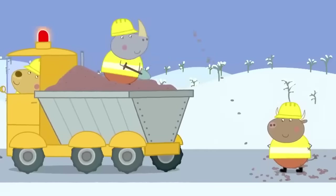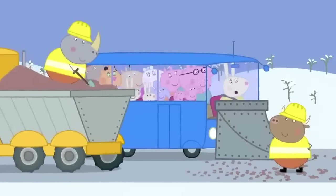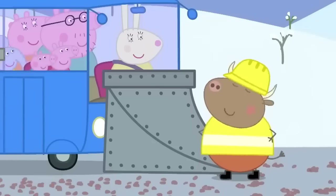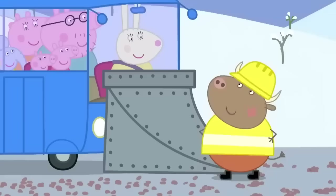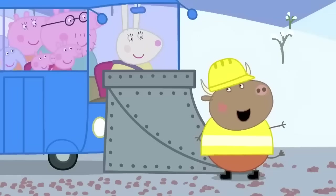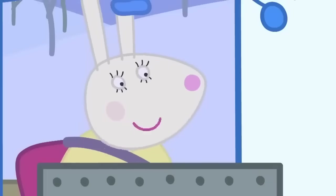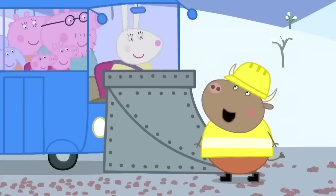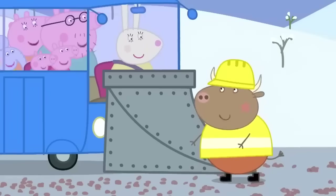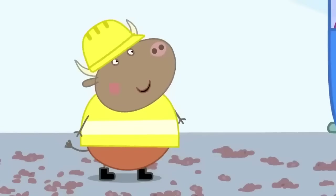Mr Bull and his friends are gritting the road. The grit melts the snow. Hello, Mr Bull! Hello, Miss Rabbit! It's taken us all night, but the road is clear all the way to the seaside. That's good. We're going to the seaside. Would you like to come along? No thanks, Miss Rabbit. We've got more roads to grit. Goodbye, Mr Bull! Have a lovely day at the beach!